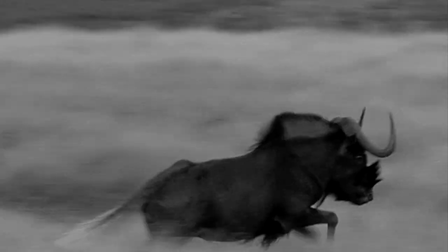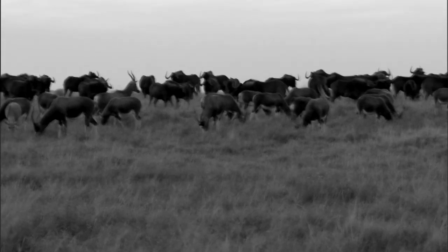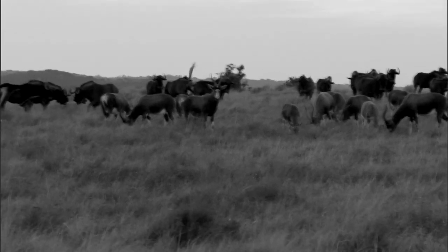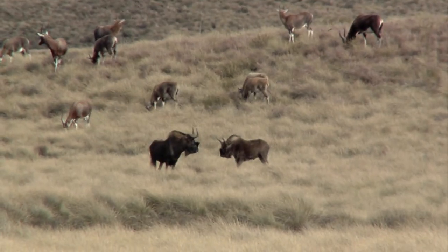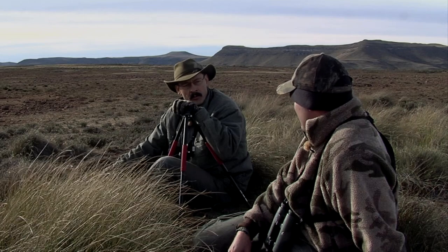A similar thing happened with the black wildebeest as happened with the bison in the States. In the 1950s there were only 600 black wildebeest left in Africa. Conservationists suddenly woke up, landowners and everyone worked together, and they realized the black wildebeest was going to be extinct. Through conservation and sustainable utilization, there are now over a hundred thousand black wildebeest in Africa just 50 years later — because value was put onto wildlife and good conservation management.